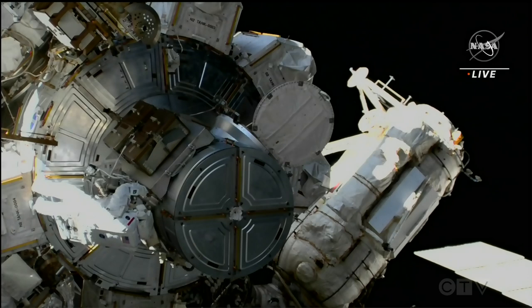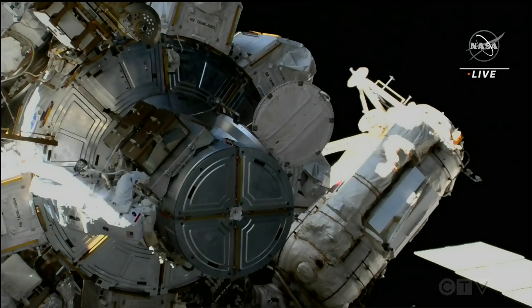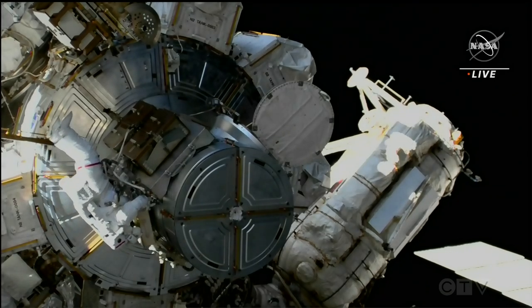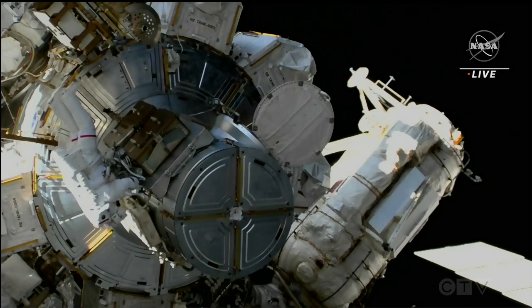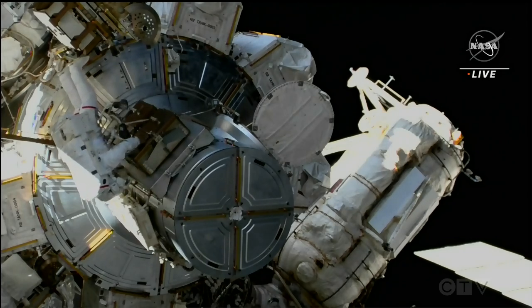Pack number two is attached to 5-5-6 with the integral tether. Pack three is on with the ret. Pack two is on with the integral tether. We copy both crew locks on 5-5-6. Nicely done. And the next thing is to retrieve and install the GoPro.